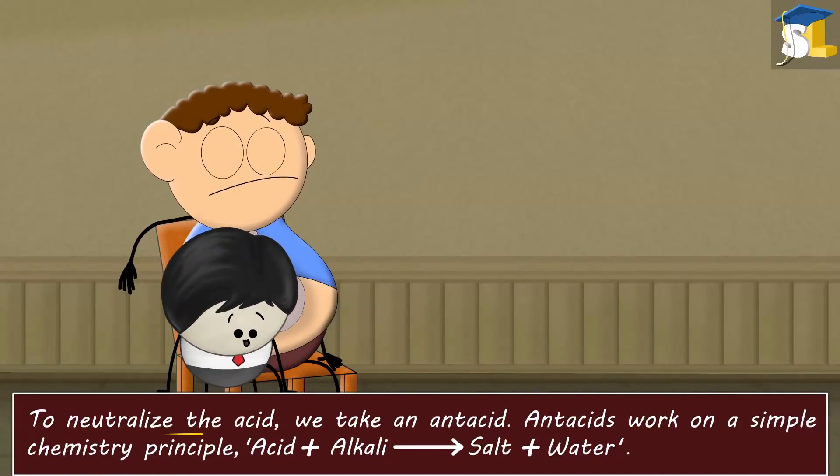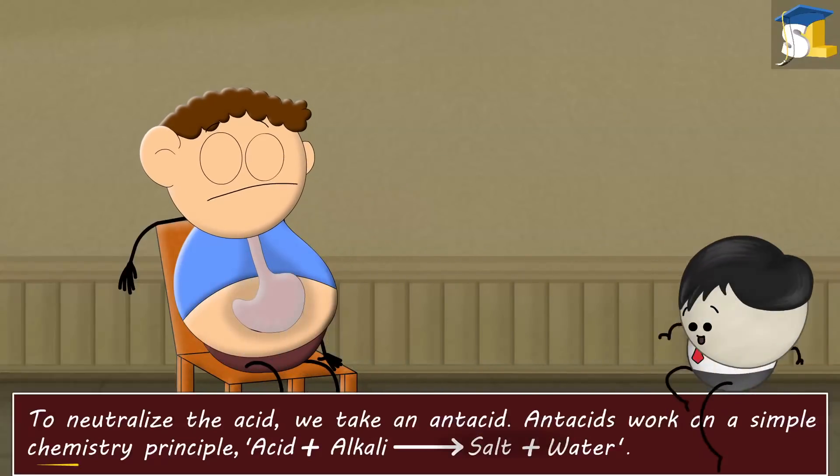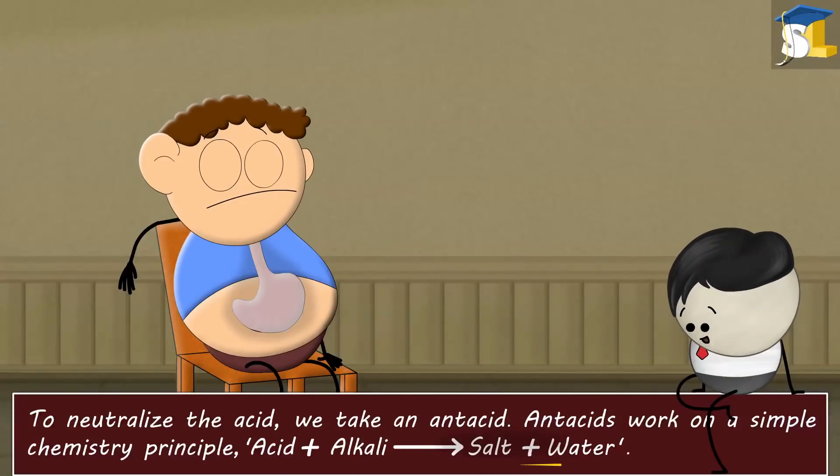Now, in order to neutralize the acid, we take an antacid. Antacids work on a simple chemistry principle: acid plus alkali produces salt and water.